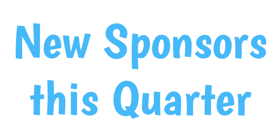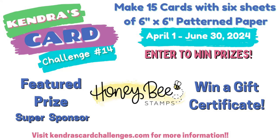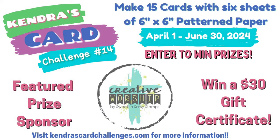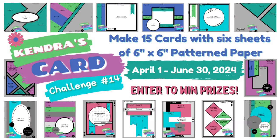We have some new company prize sponsors joining this quarter: Copictopia, Hero Arts, Honey Bee Stamps, Love from Lizzy, Sweet and Sassy Stamps (whose name will be changing to Creative Worship), and the Stamps of Life. We're super excited about these new sponsors. We will also be having hops each week throughout the quarter where you can have even more chances to win prizes, showcasing creations made with products from the Kendra's Card Challenge super sponsors and the card sketches. All hop opportunities are listed on my website under Ways to Win.